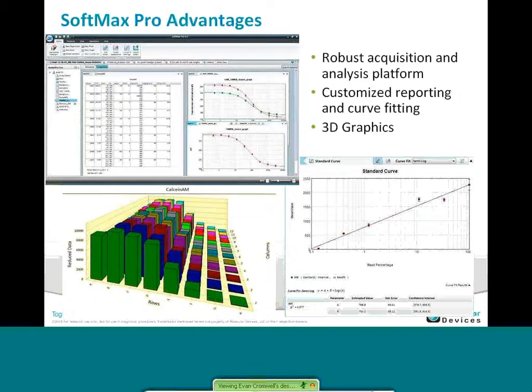In addition to looking at your cells, you have all the other advantages of SoftMax Pro — from the robust acquisition analysis platform to doing customized curve fitting or standard IC50s. You can set up reports the way you're used to, with 3D graphing. The whole interface is based on SoftMax Pro to provide you a very simple, intuitive, well-known way of setting up your assay, getting your data, and generating your reports.